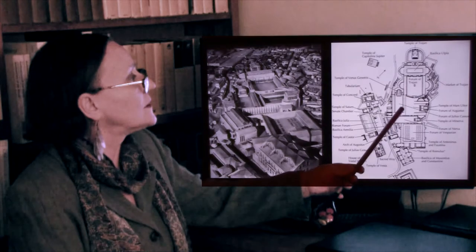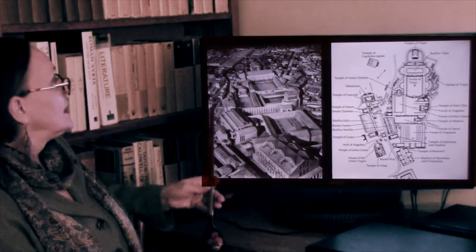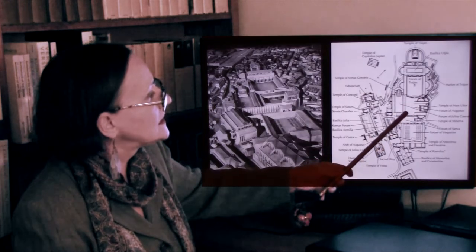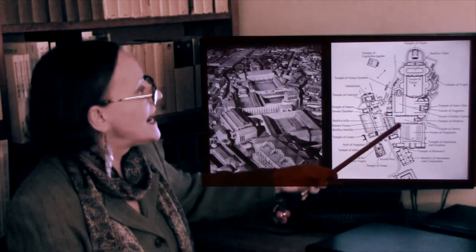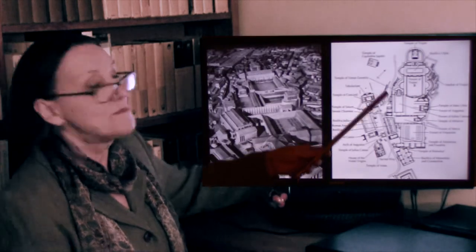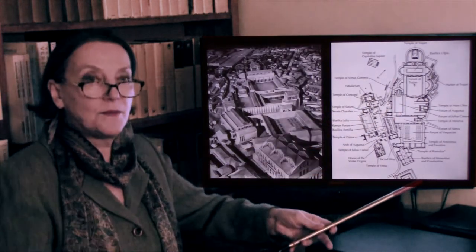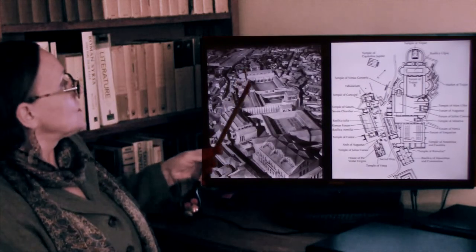Julius Caesar built another one, right here — the original forum is in the corner. Then Augustus built his. Then Vespasian built his, and there's a small one of yet another emperor. The biggest of all is going to be the Forum of Trajan, built by an emperor of the beginning of the second century AD. It is a very, very large gathering place.